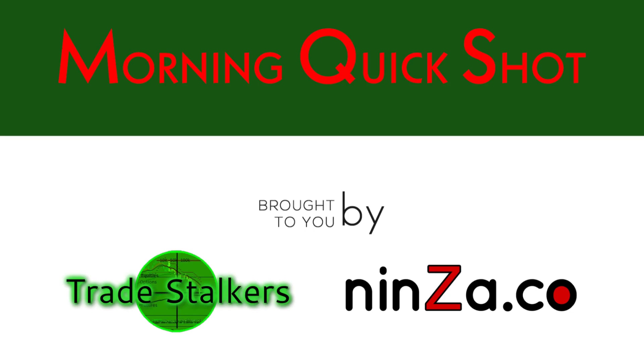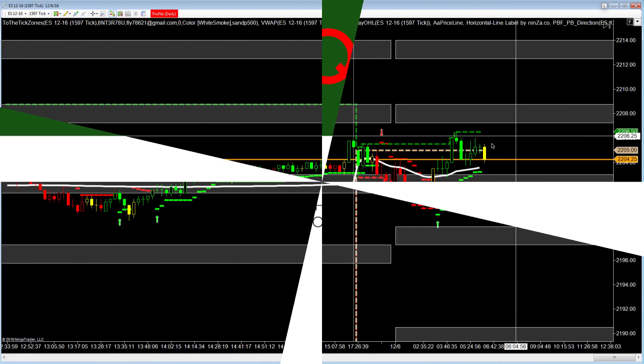Good morning, this is Frank with the Morning Quick Shot brought to you by TradeStockers and NinjaProTraders. It's Tuesday, December the 6th, about 6 o'clock Central Standard Time.